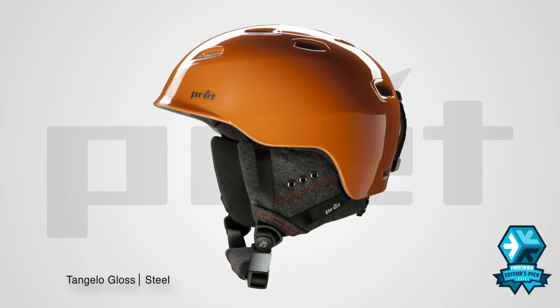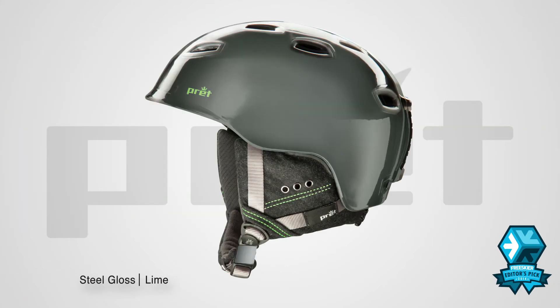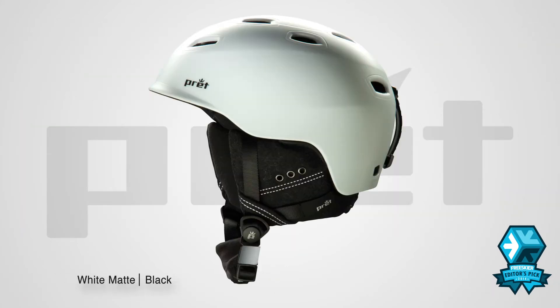The ear pads accept audio drop-ins, a magnetic buckle on the chin strap makes for super easy buckling with or without gloves, and Pratt's rubber matte color ways offer a refreshingly different finish compared to other helmets.